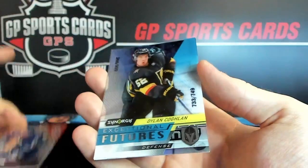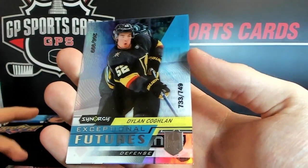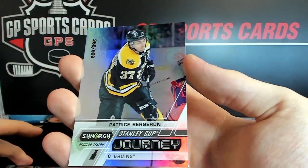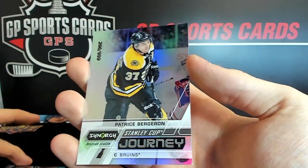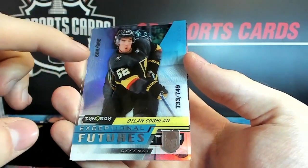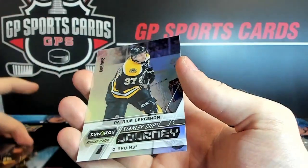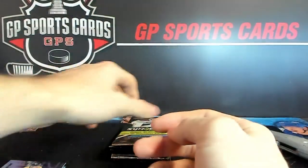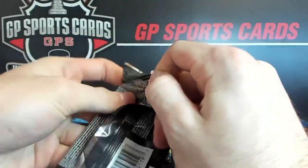Wendell Clark out of 749. The Vegas Golden Knights rookie and Patrice Bergeron out of 999 — Stanley Cup Journey. These are the exponential futures; these seem to be the most common insert for the rookies. And then the Stanley Cup Journeys — these are my favorite set for the product, along with the PMGs.